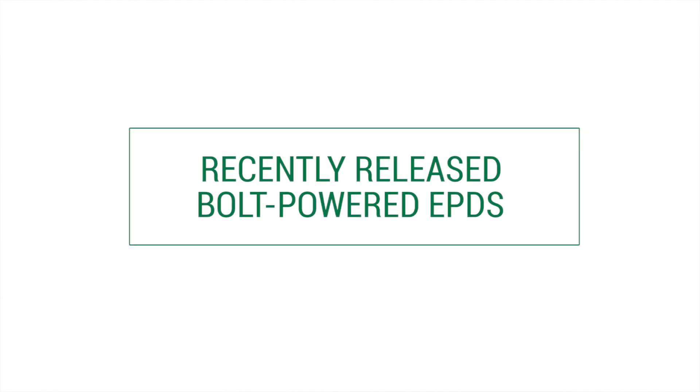Today we're here to talk about the recently released single-step EPDs powered by Bolt technology. I'd like to give you a little bit of warning that as you take your first glance at the new EPDs, you may notice that accuracy values tend to be lower, especially for the calving ease and growth traits — and this is for a very good reason.